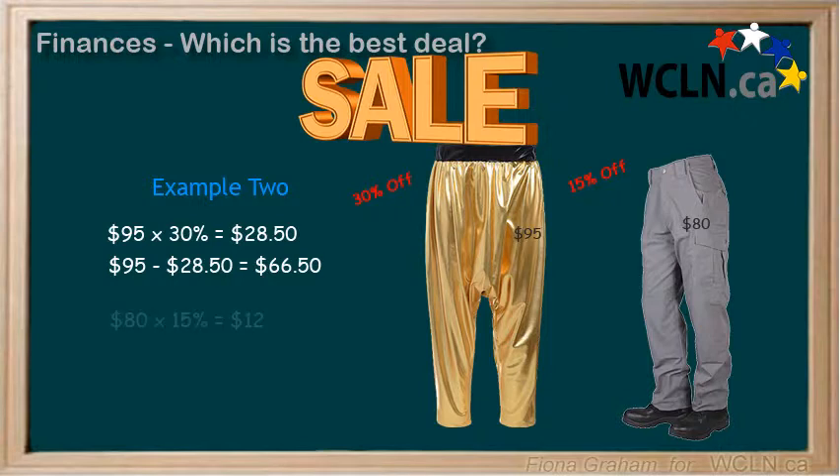For the other pair of pants, we would take $80 times 15%, which equals $12, and we subtract that $12 discount from the original price of $80 and we get $68. As we can see, the $95 pants on sale for 30% off are the best deal.